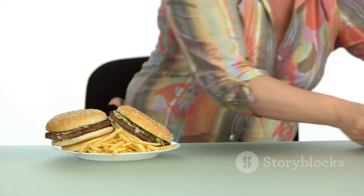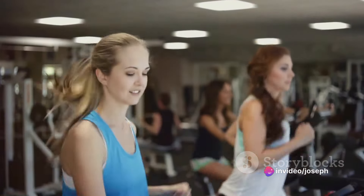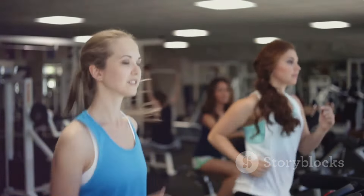Inactivity plays a role too. Regular physical activity helps control your weight, uses up glucose as energy, and makes your cells more responsive to insulin. Therefore, a sedentary lifestyle can increase your risk of type 2 diabetes.